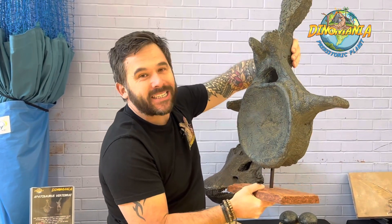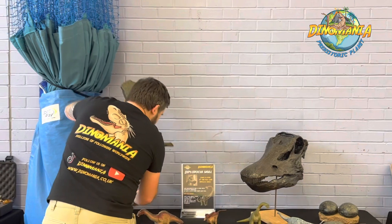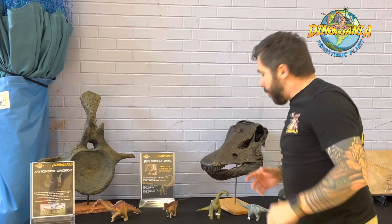This is an Apatosaurus vertebra — remember that word, it's important. Another thing we've got with regards to sauropods are these.